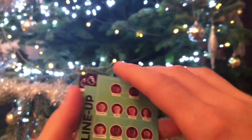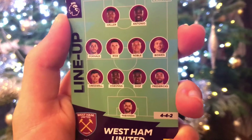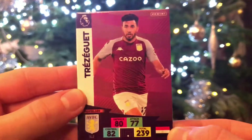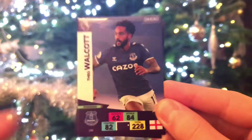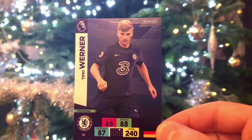Next up we have Mitrovic from Fulham. Then we have Trezeguet from Aston Villa. Theo Walcott of Everton - obviously now plays for Southampton, which will probably be in the extra collection. And last but not least, the Chelsea striker is Timo Werner from Chelsea - 88 attack, very very nice card, but quite overrated in my opinion. And there we are guys, that is the first pack. Now let's get straight into day number 12.